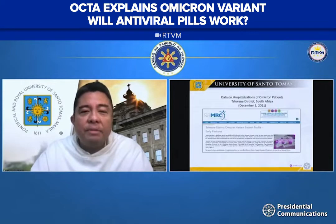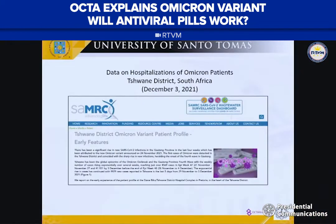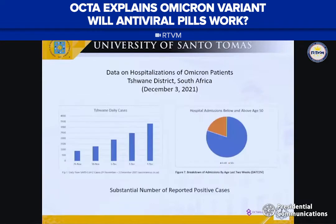This is data from the Swain District of South Africa from three days ago — the most recent data we can get on Omicron. What you can see is that this district is experiencing a dramatic surge of COVID-19, with 3,000 cases per day on the 3rd of December. On the right, many of the hospitalizations are still of people 50 years and below.